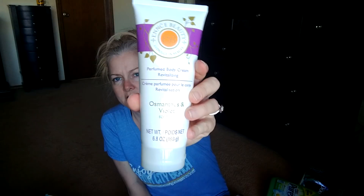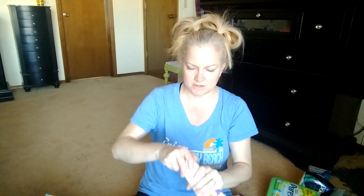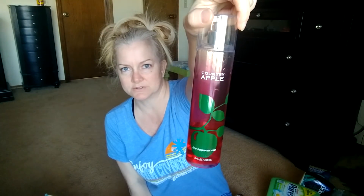Essence Beauty Osmanthus and Violet Body Lotion from Dollar Tree. I got it a couple years ago. I'm so highly allergic to things that I barely used any of this, and I'm afraid it's a couple years old so I'm afraid to use it because it'll probably make me break out and itch. Country Apple Body Spray from Bath and Body Works - there's a little bit left but this is about three years old so we're going to go ahead and retire that.